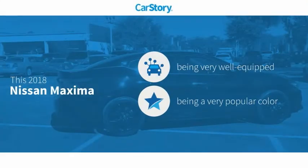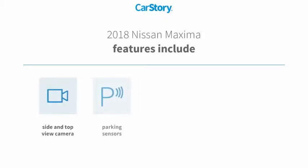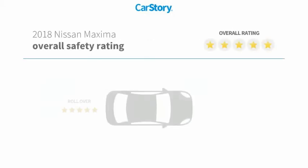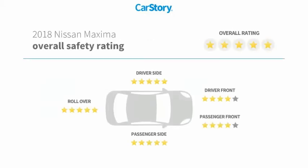CarStory research indicates this vehicle as being well-equipped with popular features. Features also include parking sensors, seat memory, rear-view camera, blind spot monitor, and has been listed as an IIHS Top Safety Pick with these ratings.